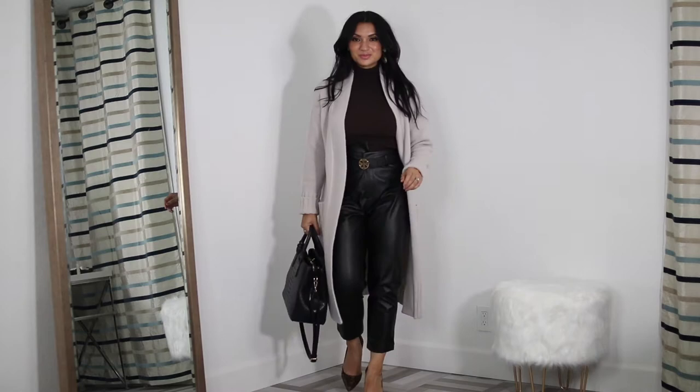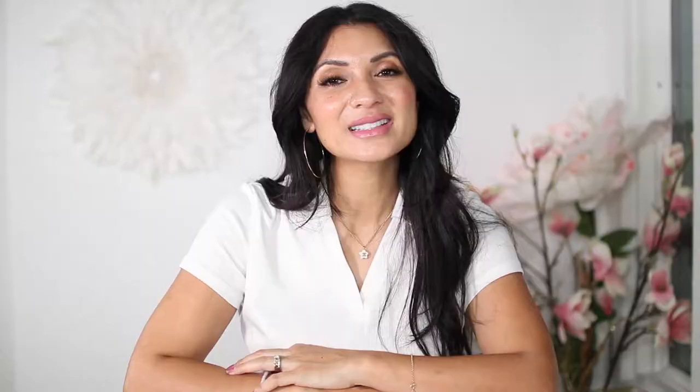A long cardigan is an easy way to go from the day into the night. If you are stepping out of the office, slip on that extra long cardigan — as you can see it elevates your look instantly. I'm wearing it with my faux leather pants and sleeveless sweater and it just looks fantastic. Semi-formal looks are made stylish just from adding that long cardigan.